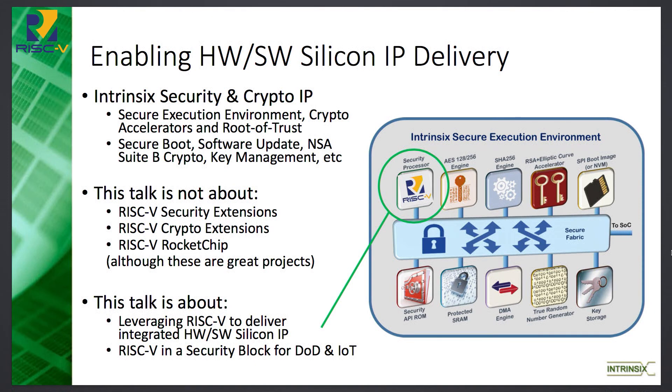Just to be clear, this talk is not about the security extensions. It's not about the trusted execution environment. And although it actually uses rocket chip in the bigger SOC, it's not about that either. It's actually about just how to leverage RISC-V to deliver the integrated hardware-software silicon IP.